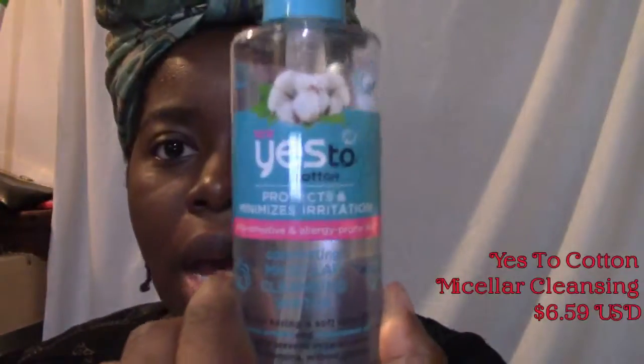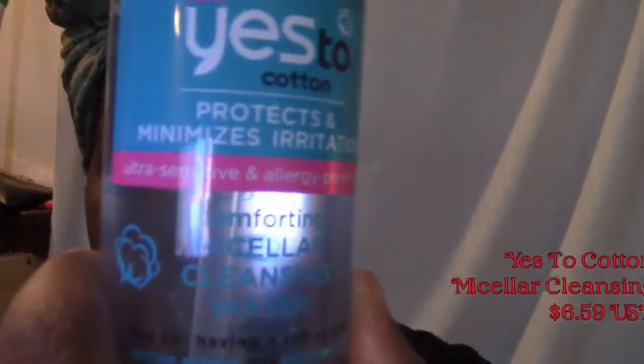I'm meeting my friends — she just woke up — so I'm going to use this Clarify vitamin A and witch hazel facial mist after I cleaned my face with the Yes to Cotton, which protects and minimizes irritation. This is great for my ultra sensitive and allergy-prone skin.